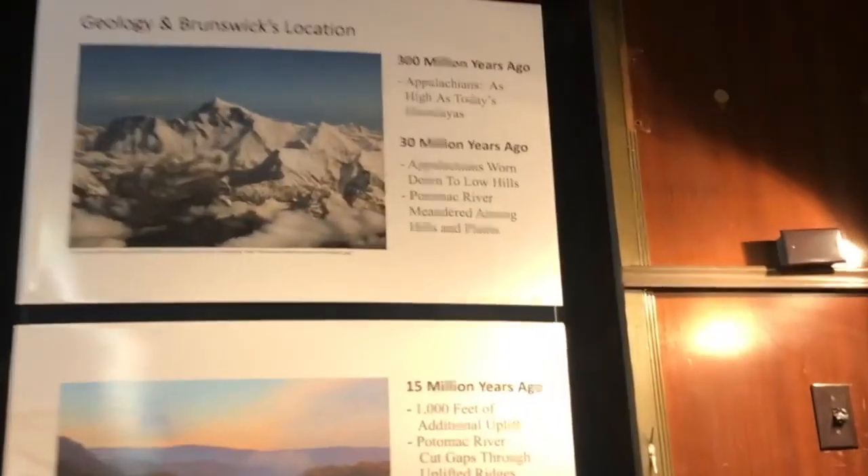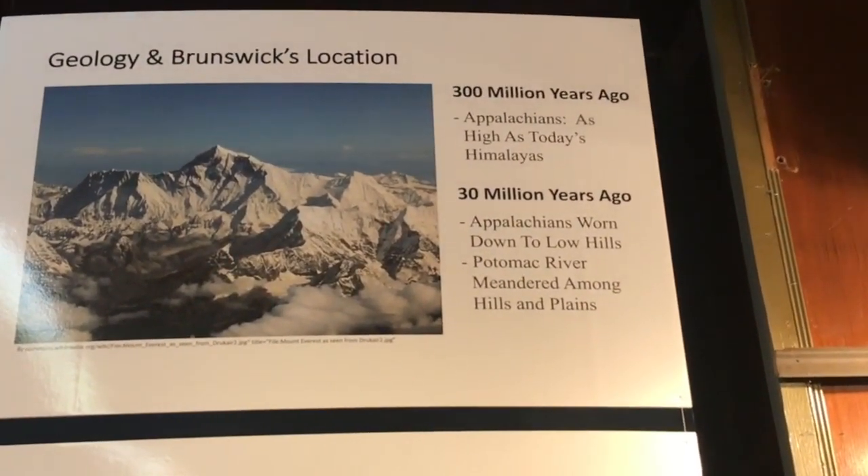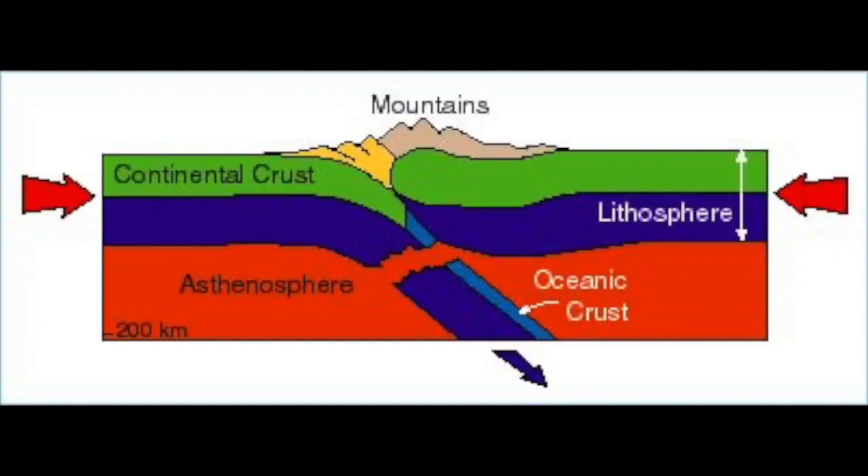We are actually on the second floor. This is our local history floor, and I would like to point you to a great exhibit created with the help of a gentleman by the name of Dan Rowe. Let me point you to our first panel, which talks about geology and Brunswick's location and what happened here 300 million years ago.